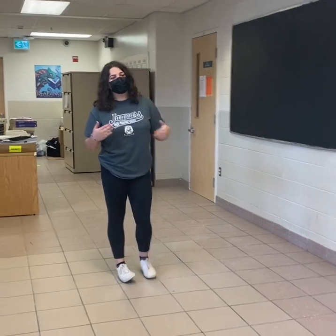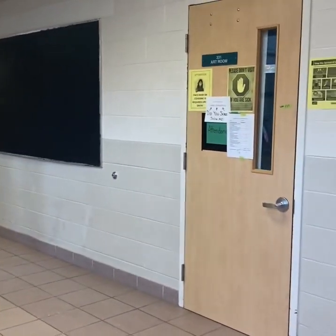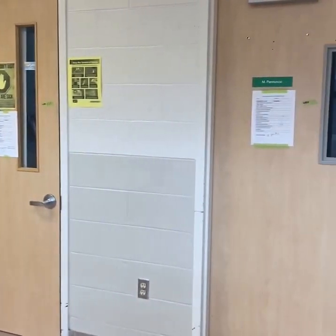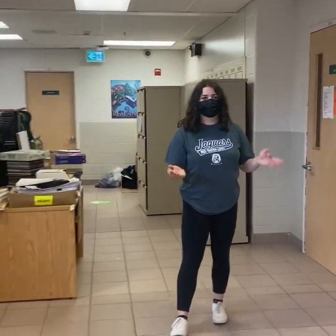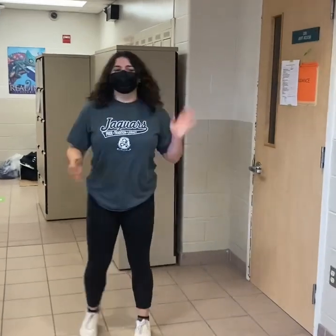Just past the music room, we've got our visual arts classes. This is where you'll have fashion or just plain visual arts. So visual arts and fashion most of the time.